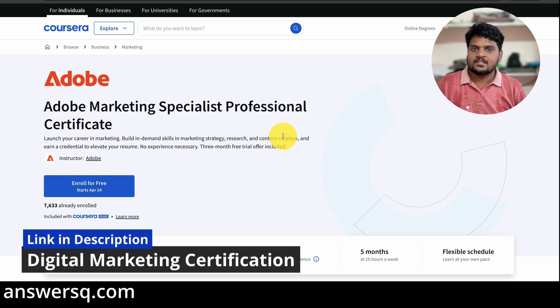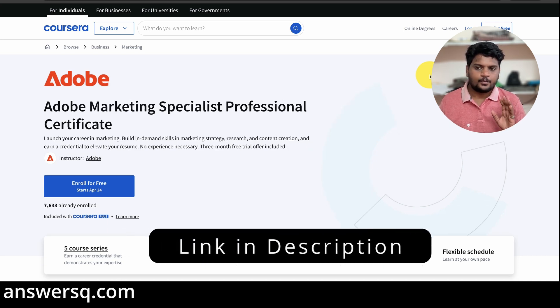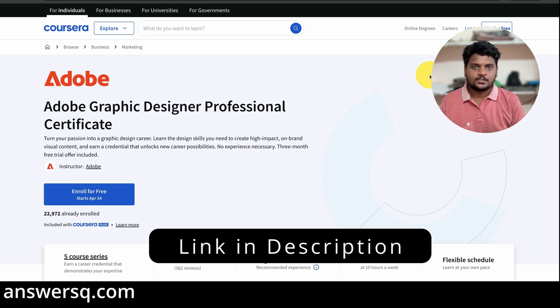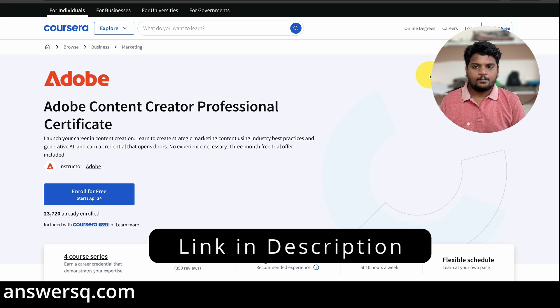If you are interested in learning digital marketing, online marketing, or social media marketing, this program will be very helpful. These are the three programs available from Adobe: the Graphic Designer Certification Program, the Content Creator Certification Program, and the Marketing Specialist Certification Program. To enroll, I'll give you links in the description — pick your program, click 'Join for Free,' create your Coursera account, and purchase the program to complete courses without restriction and earn certificates.